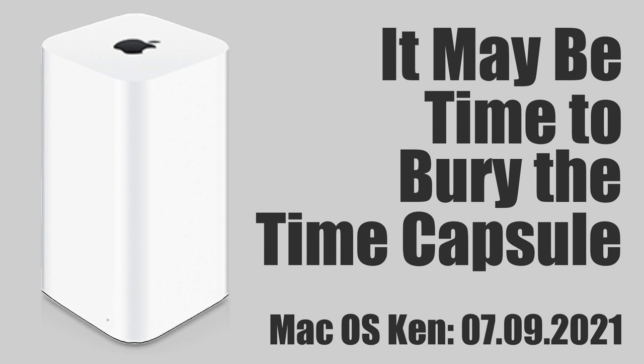That AirPort Time Capsule that Apple stopped selling in 2018? You may not want to rely on that at this point. Apple Insider highlights the findings of a data recovery service based in Germany. They say they've had to do a lot of data recovery from Time Capsules thanks to an apparent design flaw. The problem appears to be with the parking ramp — the part of the hard disk drive that connects the drive to the external enclosure. As the poorly ventilated Time Capsule heats up, the two materials heat at different rates, leading to eventual wear and destruction of the parking ramp, and that leads to the destruction of the disks.